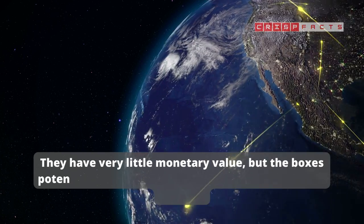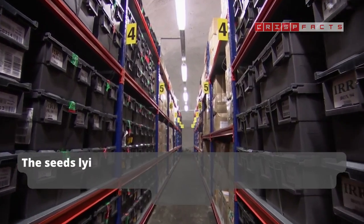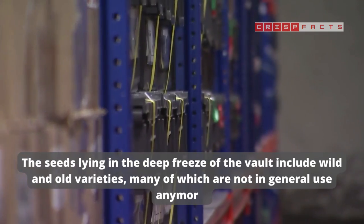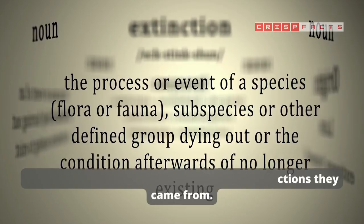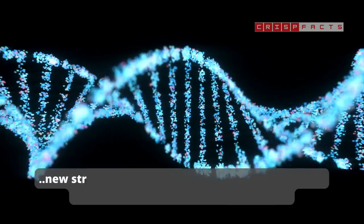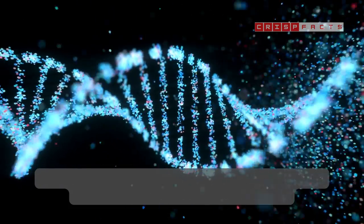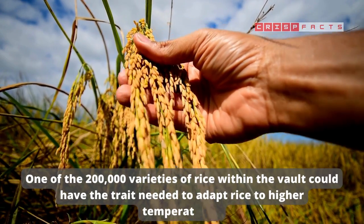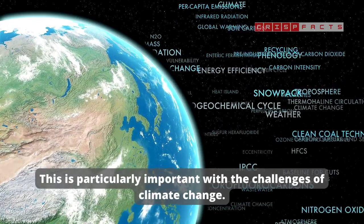They have very little monetary value, but the boxes potentially hold the keys to the future of global food security. The seeds lying in the deep freeze of the vault include wild and old varieties, many of which are not in general use anymore, and many don't exist outside of the seed collections they came from. But the genetic diversity contained in the vault could provide the DNA traits needed to develop new strains for whatever challenges the world or a particular region will face in the future. One of the 200,000 varieties of rice within the vault could have the trait needed to adapt rice to higher temperatures — particularly important given the challenges of climate change.